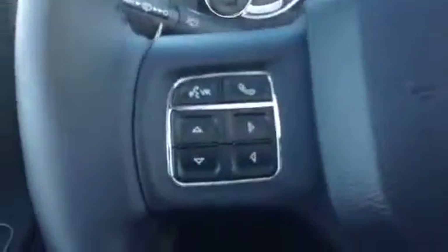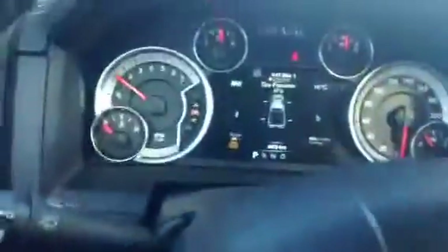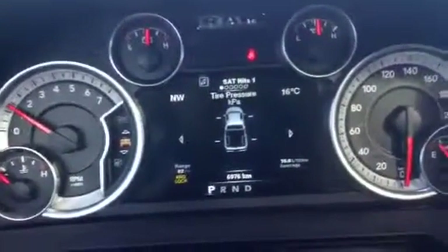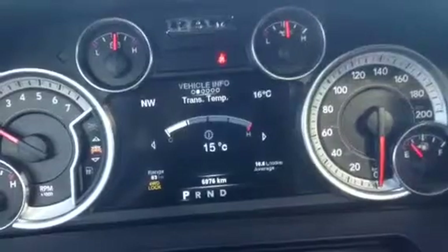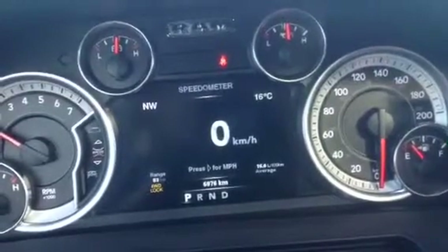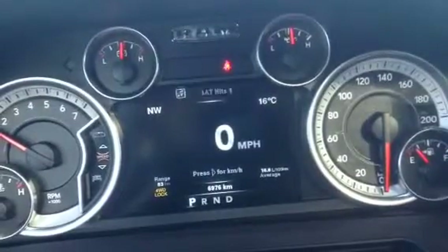Let's see if this thing started. Here we go. On our steering wheel we do have our audio controls and Bluetooth as well. And we have access to our information center here. You have access to your speedometer, of course.